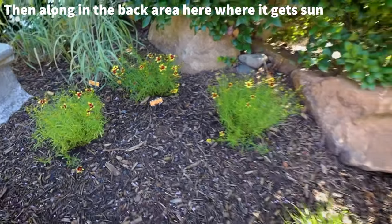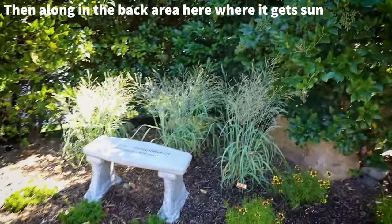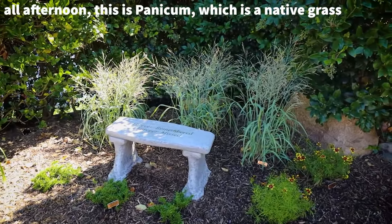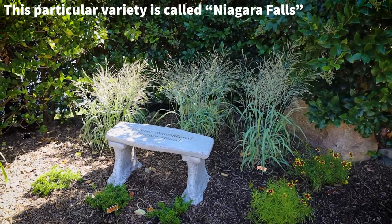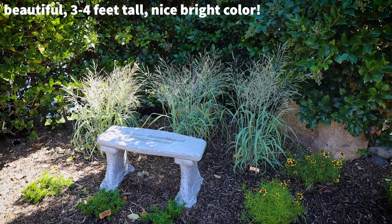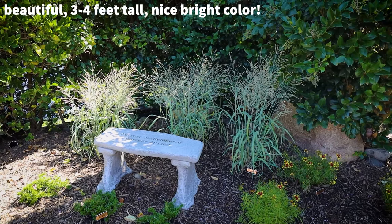Then along in the back area here where it gets sun all afternoon, this is Panicum, which is a native grass. This particular variety is called Niagara Falls — beautiful, three to four feet tall, nice bright color.